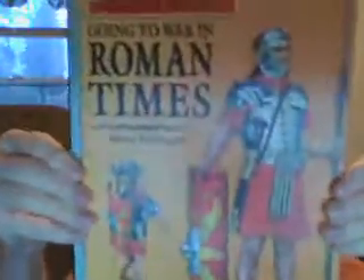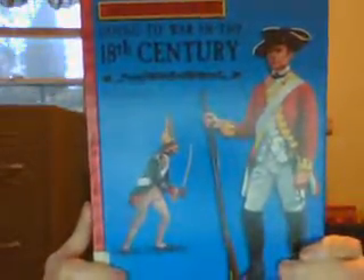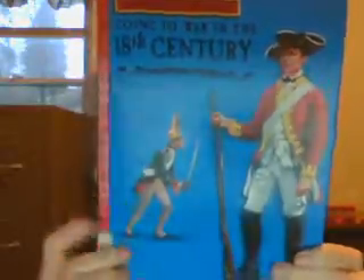The next book is Armies in the Past, going toward European Roman times. And another one in the series is Armies in the Past: Going to War in the 18th Century. There are other books in the series but I only found these two.